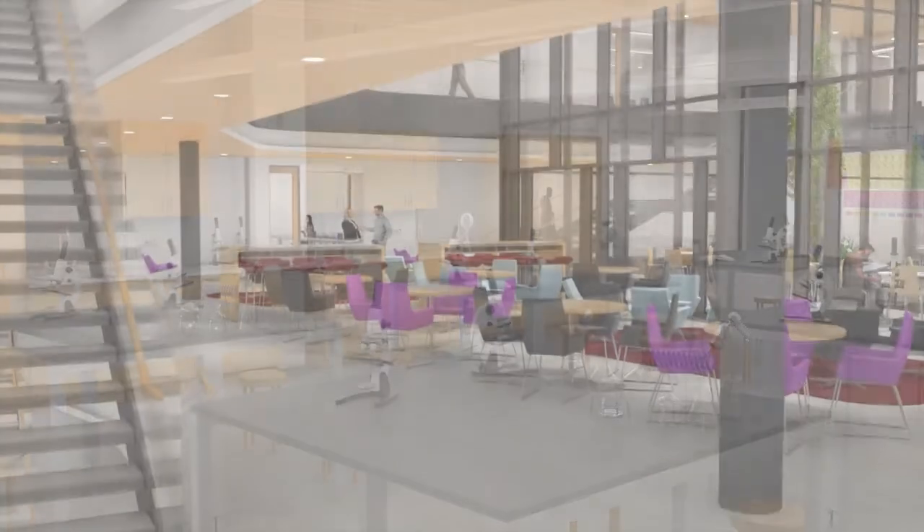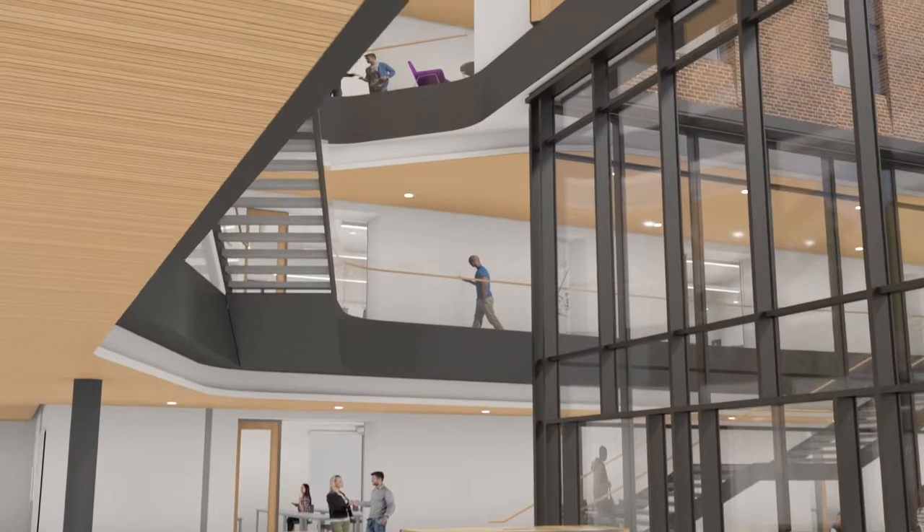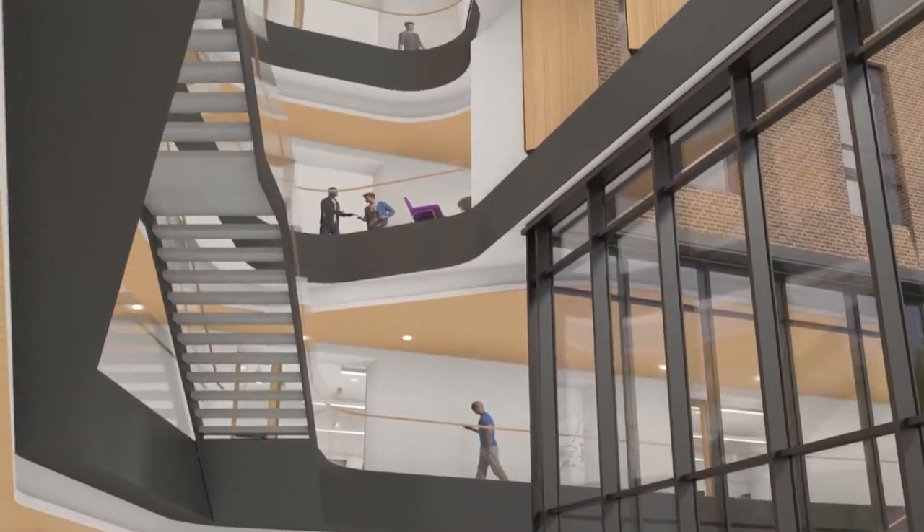By design, the Rockwell Center will remain relevant and nimble. Thanks to Lafayette's distinctive integration of liberal arts and engineering, nearly half of our students declare a STEM major.